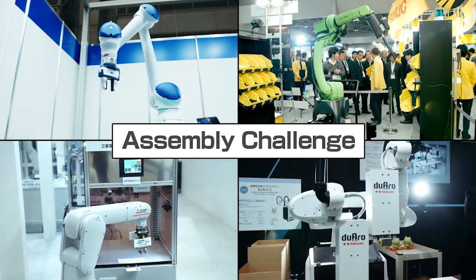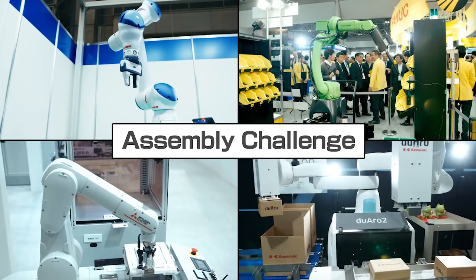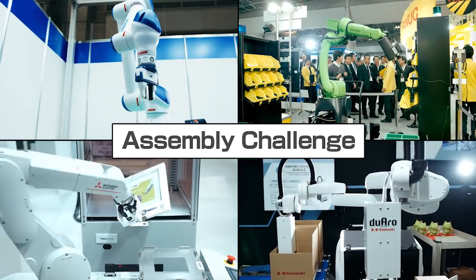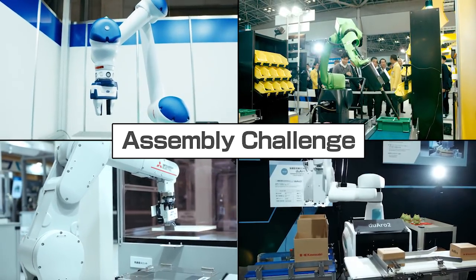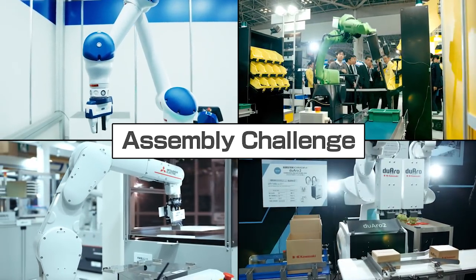Assembly Challenge: the configured systems can assemble some model products containing several technical components required in assembling industrial products and other goods as quickly and accurately as possible.